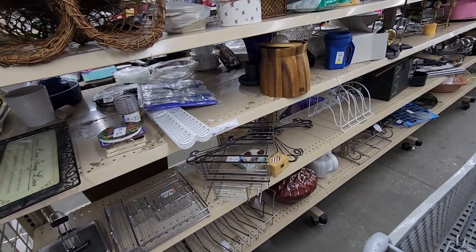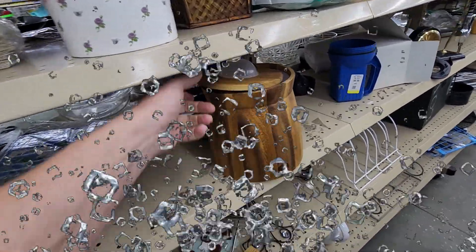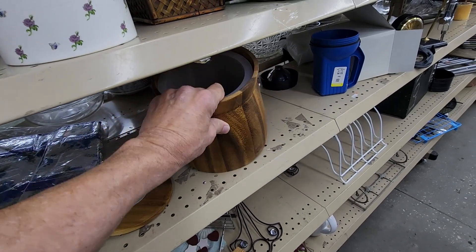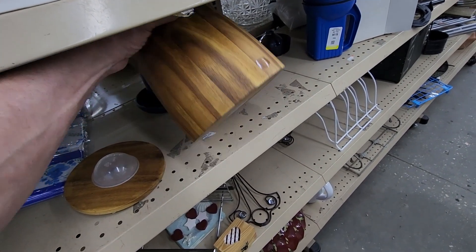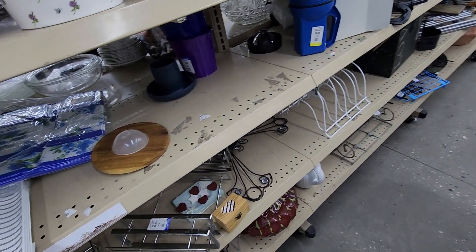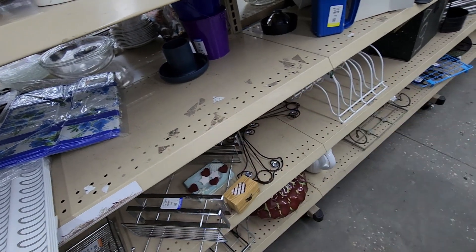A few hours later I spotted this ice bucket — it was made of wood and had a mid-century look to it. They wanted $5.99 for it. I found out later it was made of teak wood, which made me want it even more. Online people are asking about $35 for these, and that's just about what I'm going to ask for it.